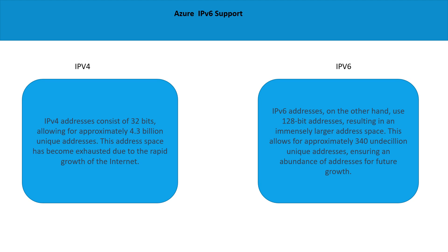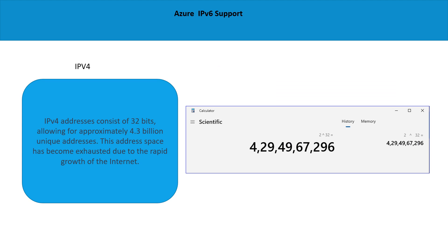A quick recap on IPv4 versus IPv6: an IPv4 address consists of 32 bits, which gives approximately 4.3 billion unique IP addresses. This address space has been exhausted due to the rapid growth of the internet. Hence IPv6 was introduced, which comes with a 128-bit address space — that is a huge space. These 128-bit addresses give you 340 undecillion unique addresses, ensuring accommodation of future growth of IoT and mobile markets.